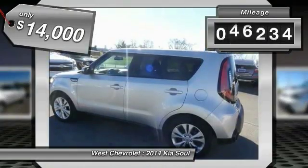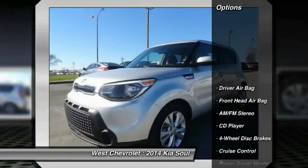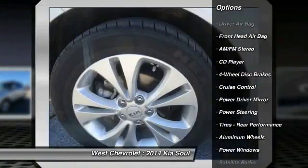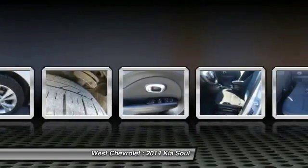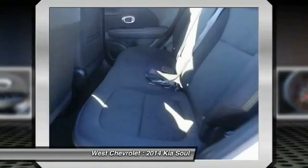This vehicle has less than 50,000 miles. Here are some of this vehicle's great options: Keyless Entry, Stability Control, Steering Wheel Audio Controls, Traction Control, Bluetooth, Adjustable Steering Wheel, Power Steering, Driver Airbag, 4-Wheel Disc Brakes, and 4-Wheel ABS.